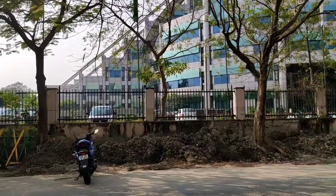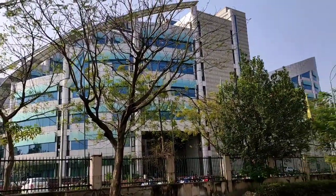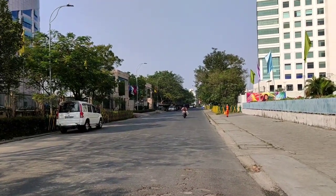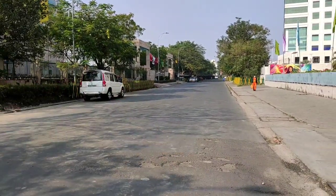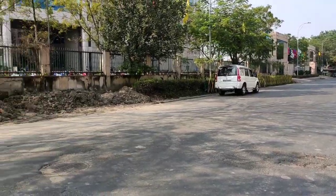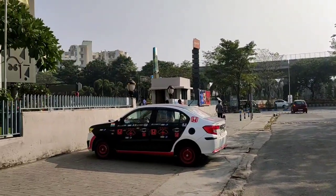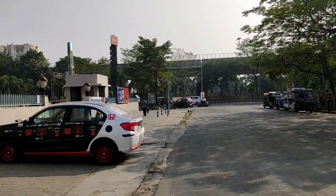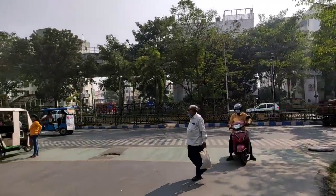Today we are watching an RxT 3BHK flat tour video. I am in a new town.